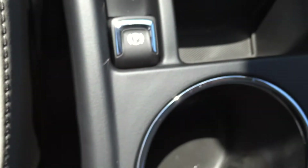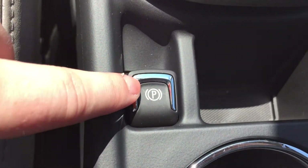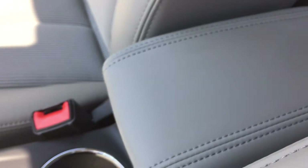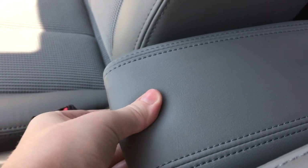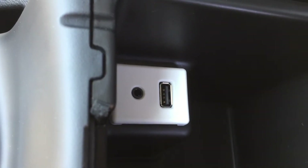Moving below that there is some storage space as well as an auxiliary power outlet on the right. Moving back between the seats, there is more storage space, and just here is the electronic parking brake. Behind that there are two cup holders, and we have the center armrest which extends nicely between the seats, or opens up to expose more storage space below. There is also a USB port and an auxiliary input.